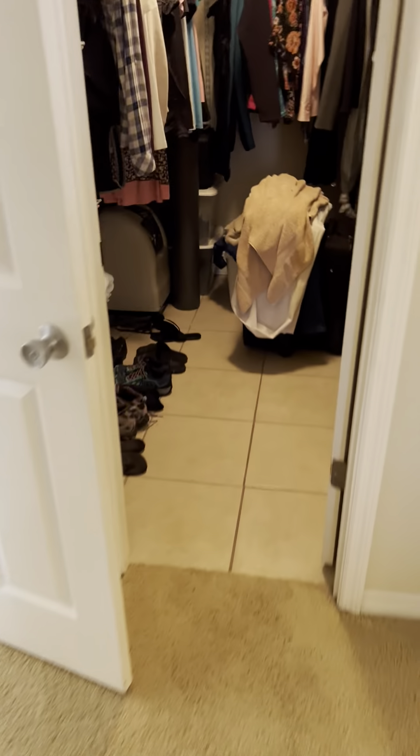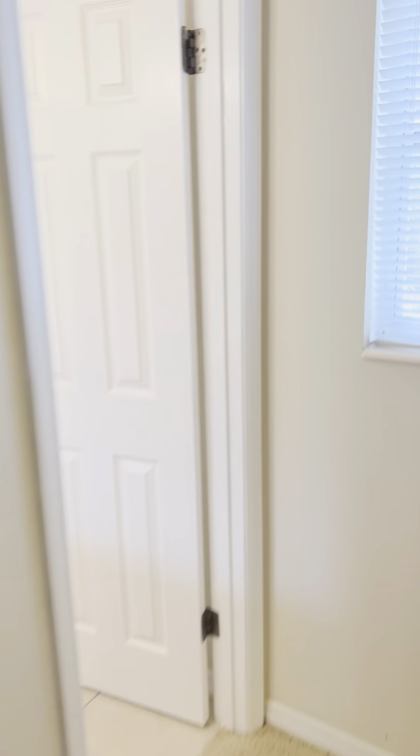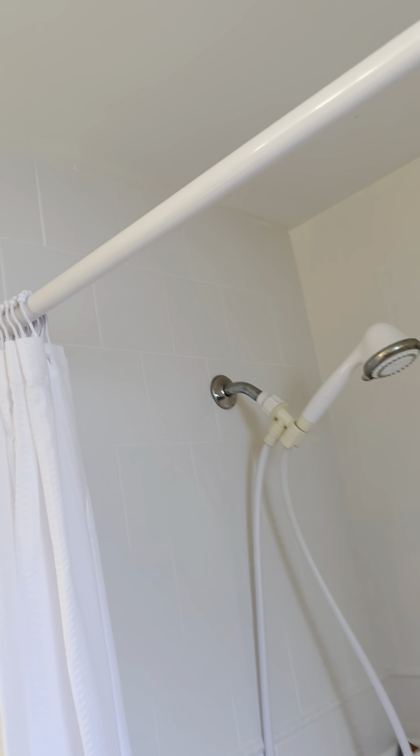Really nice size room, could easily accommodate a king bed. Carpet is in really, really good shape. Tons of storage in the walk-in closet with tile. And then in the ensuite, cabinets, countertops, everything is in really, really nice shape. Walk-in shower, tile all the way up to the ceiling. None of the tiles are cracked or broken — they all look really, really good.